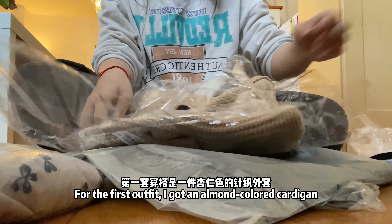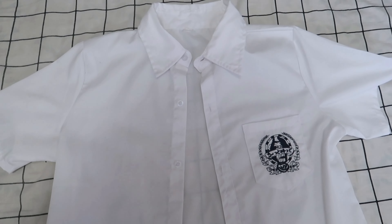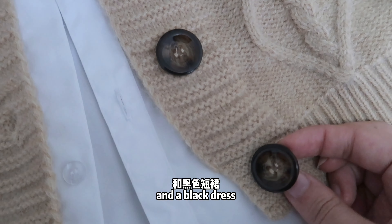For the first outfit, I got an almond-colored cardigan. I will be pairing it with a white-colored shirt and a black dress.